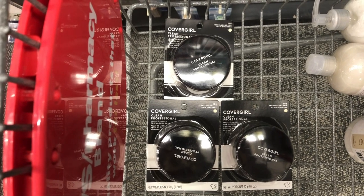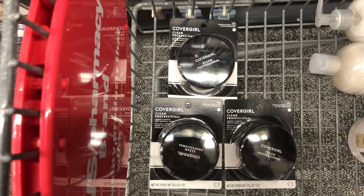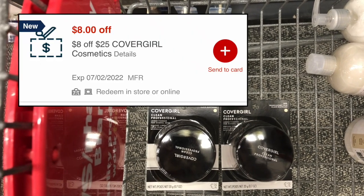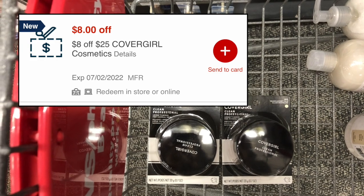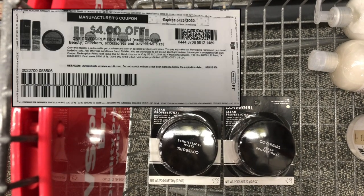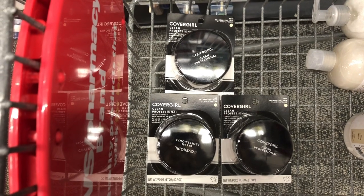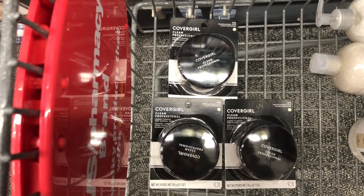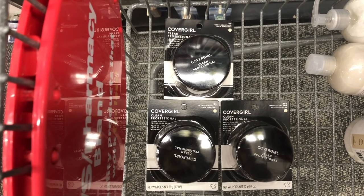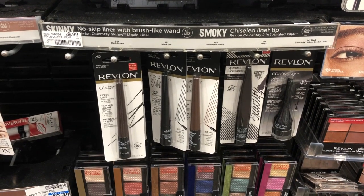There is a CoverGirl promotion this week — buy three, get an $8 ExtraCare Book. One scenario: pick up three CoverGirl Translucent Loose Powder at $8.29 each totaling $24.87. Use an $8 off $25 CoverGirl CRT — you're at least 98% of the way to $25 — then use three $4 off one printable coupons for CoverGirl face products from coupons.com, for $12 in printable savings. You'd end up paying $4.87 and get back an $8 ExtraCare Book, making this a $3.13 moneymaker.